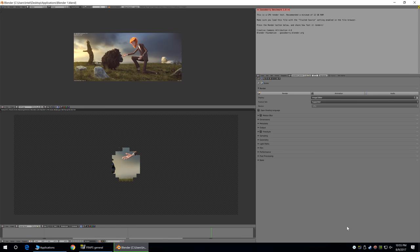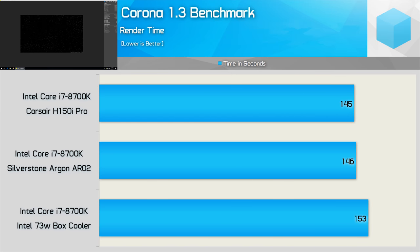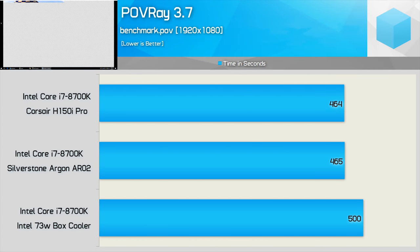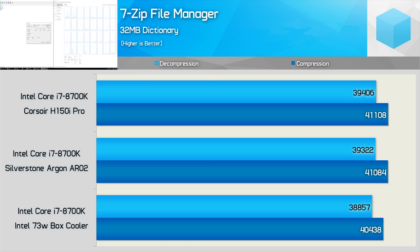Moving on to a much longer test: this Blender workload takes the 8700K at least 51 minutes to complete, under 100% load the entire period. We see virtually no difference in performance between the H150i Pro and the Silverstone AR02. Using the Intel box cooler increased completion time by 6%, taking us from almost 52 minutes to 55 minutes. When testing with Corona, there's again no difference between the budget air cooler and the H150i Pro, but a 6% reduction with the Intel box cooler. The Povray render benchmark also shows no difference between the liquid cooler and the budget air cooler, while the Intel box cooler caused performance to drop by 8%. The 7-zip test, looped for an hour, showed little to no difference between all three configurations — the box cooler reduced performance by just 1.5%, basically within the margin of error.